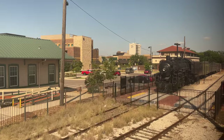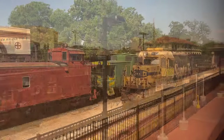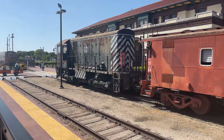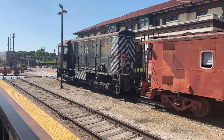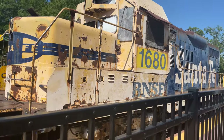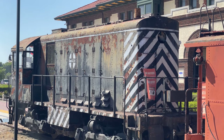Temple is next up on our stops today, and as with the trend through Texas is yet another smoke stop. The Temple Railroad and Heritage Museum is located just beyond the platform and is home to multiple historic coaches and locomotives, including BNSF EMD GP9U locomotive number 1680 and Santa Fe Alco HH 600 number 2301.